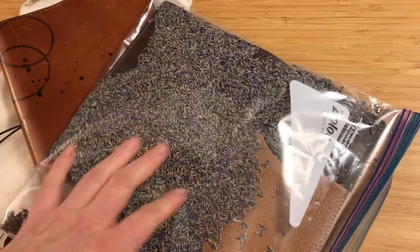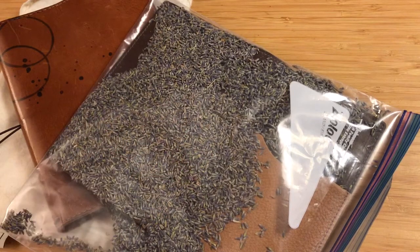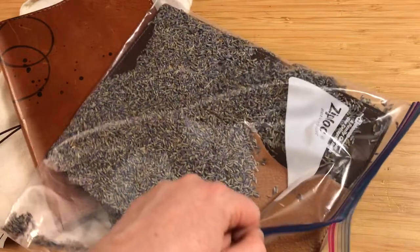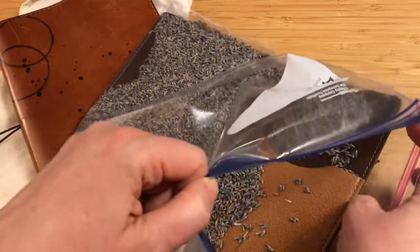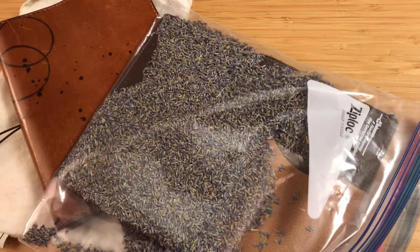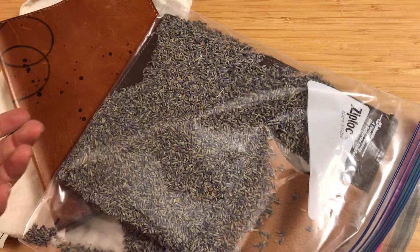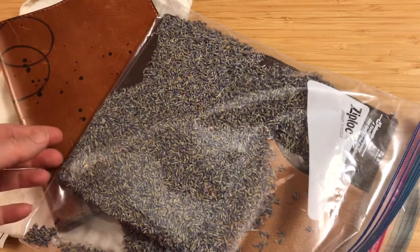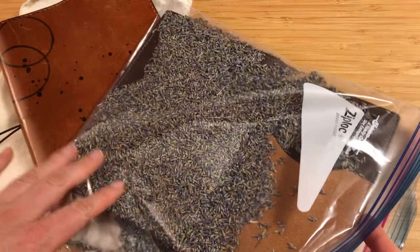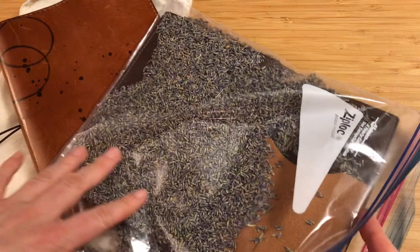I watched a video — I apologize, I forget who it was — about a few Chic Sparrow notebooks that came with a really strong dye smell that was horrible. I believe it was two Odysseys, which is a discontinued Chic Sparrow leather. She went through a whole process and ended up washing hers.